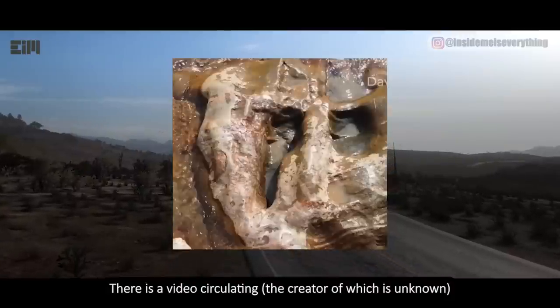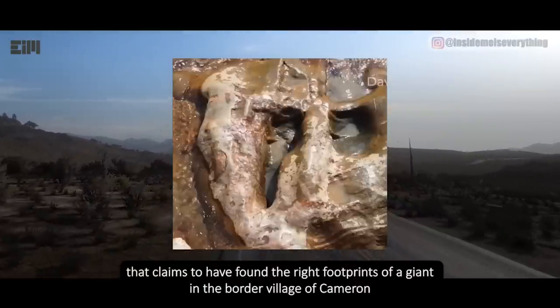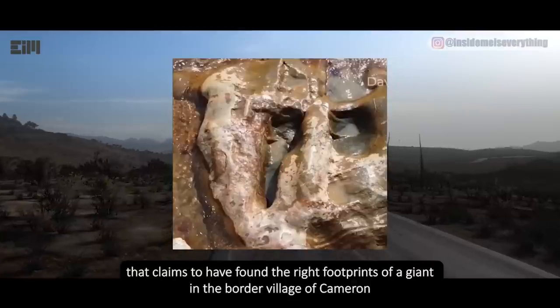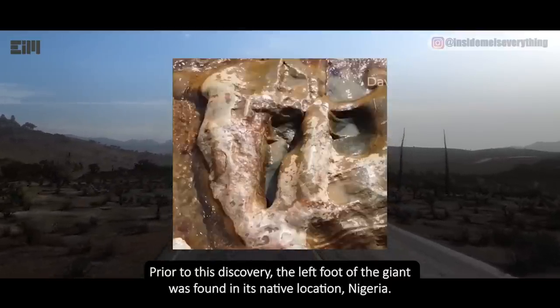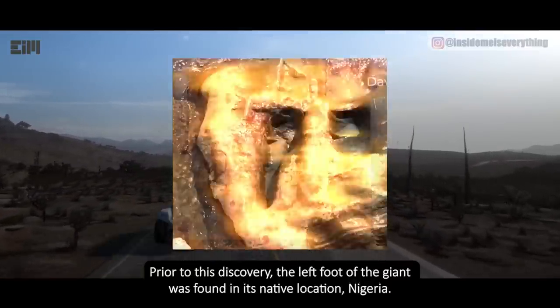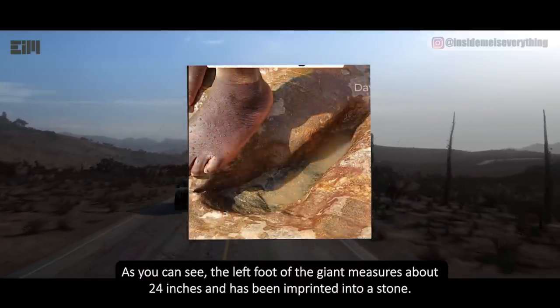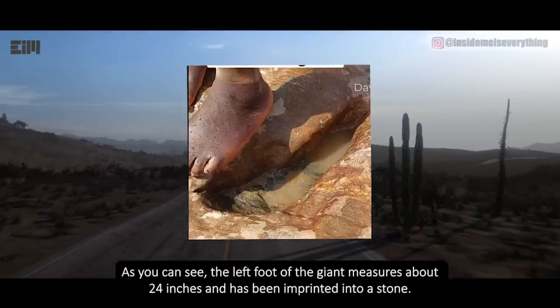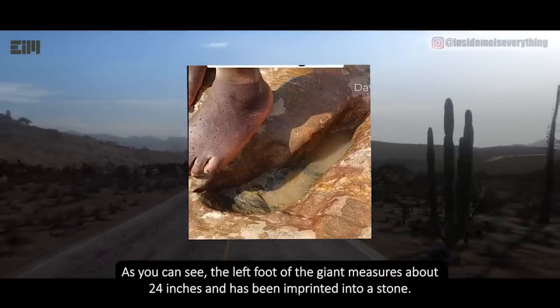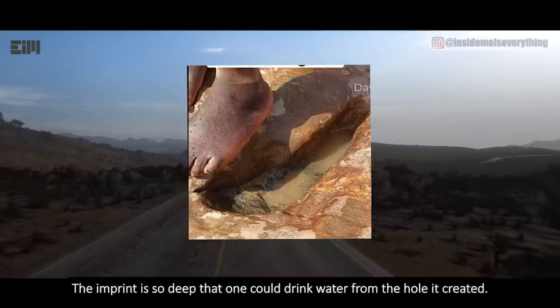There is a video circulating — the creator of which is unknown — that claims to have found the right footprints of a giant in the border village of Cameroon. Prior to this discovery, the left foot of the giant was found in its native location, Nigeria, in a place called Kabri in Taraba state. The left foot measures about 24 inches and has been imprinted into a stone — so deep that one could drink water from the hole it created.